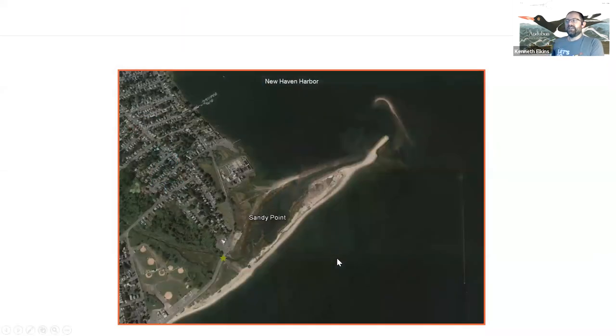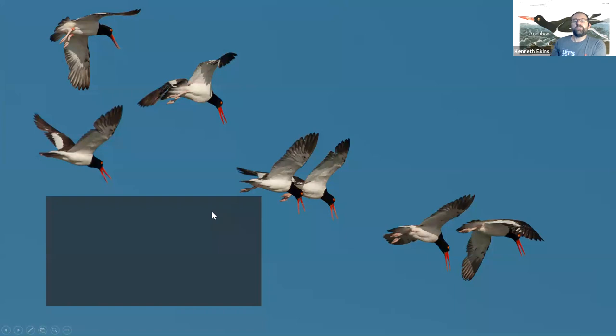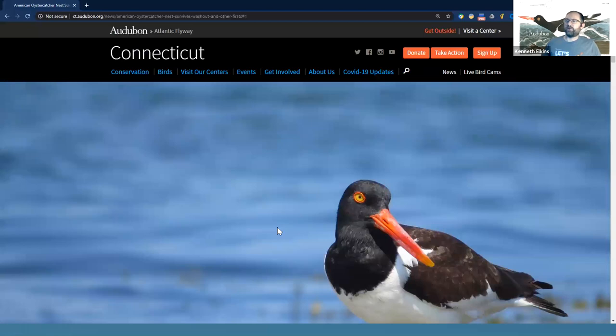One area where we've had success is Sandy Point in West Haven. West Haven is a very popular beach town for the summer, and Sandy Point is one of the more secluded beaches — out on a peninsula. There we have volunteers right at the entryway, and the least terns and oystercatchers are setting up all the way up near the furthest tide line. Thank you for your time this afternoon to hear about our beach nesting birds, which ones we have, and some ways you can support them this year.